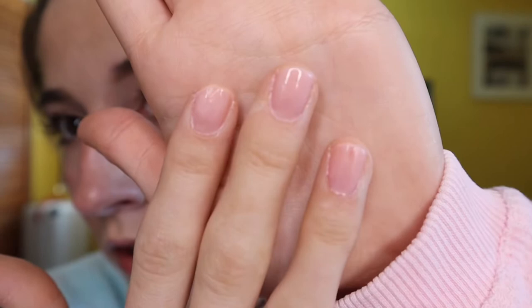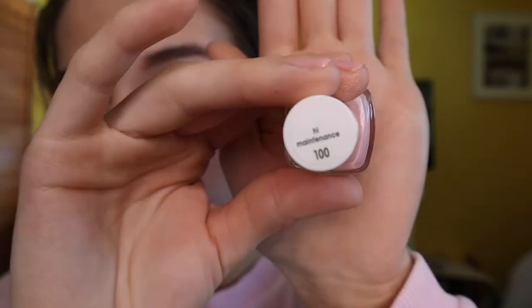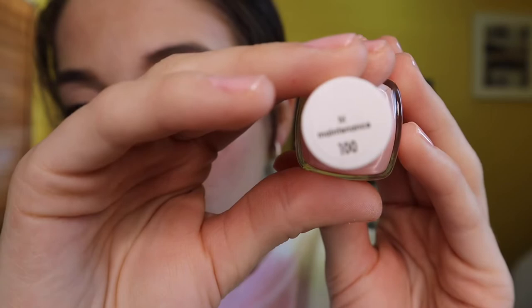The first thing is this nail polish that I got. I just painted my nails before this video, but I can never paint my nails without messing it up — and I already messed it up on both hands. It's a pretty, kind of natural pinky color. It's by Essie and the shade is called High Maintenance.